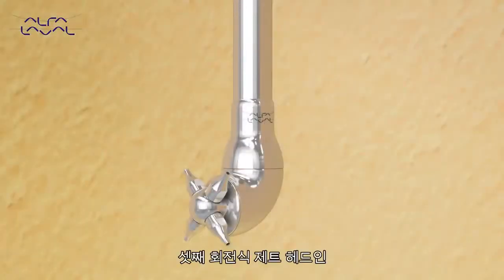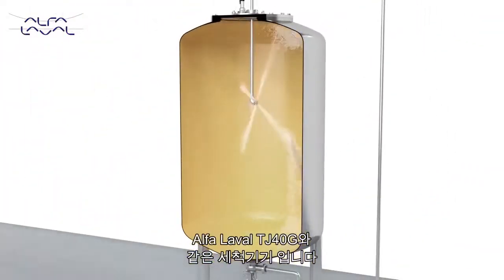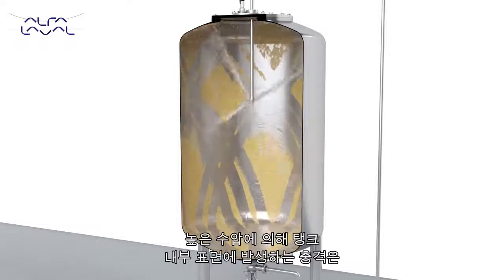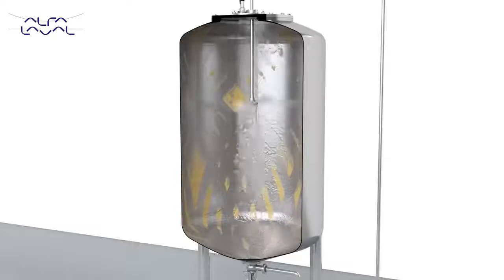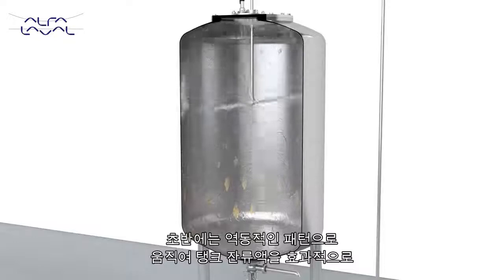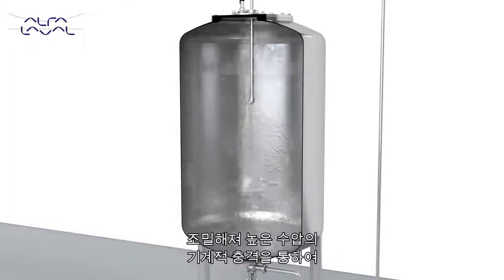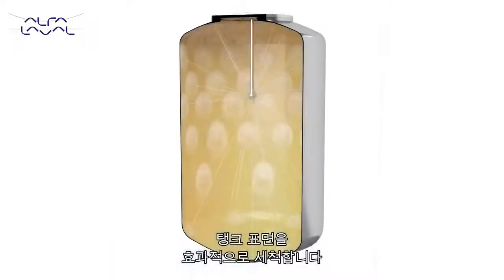Our third tank cleaning solution is the rotary jet head cleaning machine, like the Alfa Laval TJ40G. The high-impact force generated from the strong jets of water effectively gets rid of the most stubborn residues in the tank. The water jets move in a predefined pattern — first, a coarse pattern is laid out to dilute and remove tank residues. As cleaning continues, the pattern becomes more dense, effectively cleaning the entire tank surface with high mechanical impact.